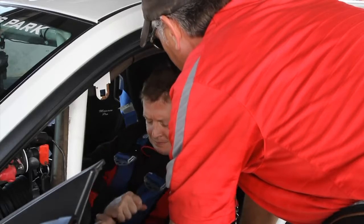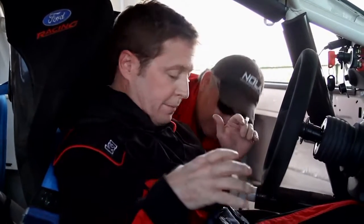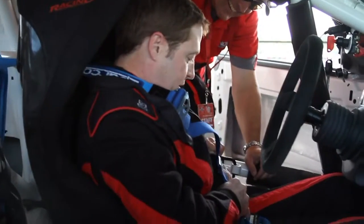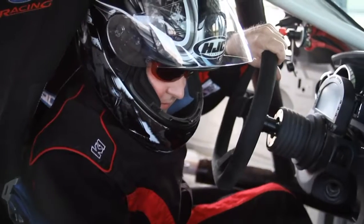But first, some safety tips from our professional driving instructor — taking out some of the slack in your lap belt. This is just like my car seat for my baby. Actually, I now know why she cries every time we do this. This is kind of annoying. It's not built for comfort. That became very obvious.